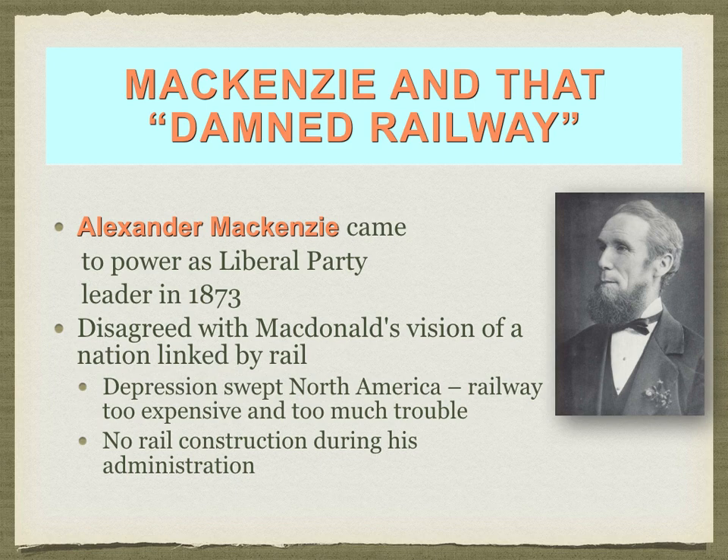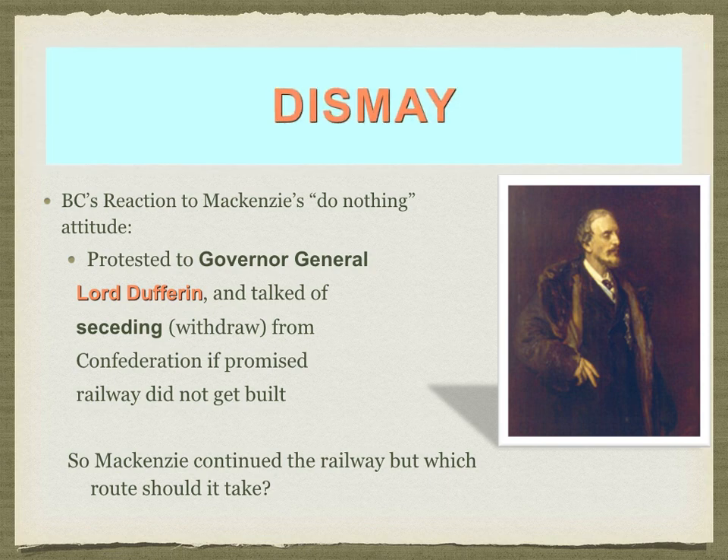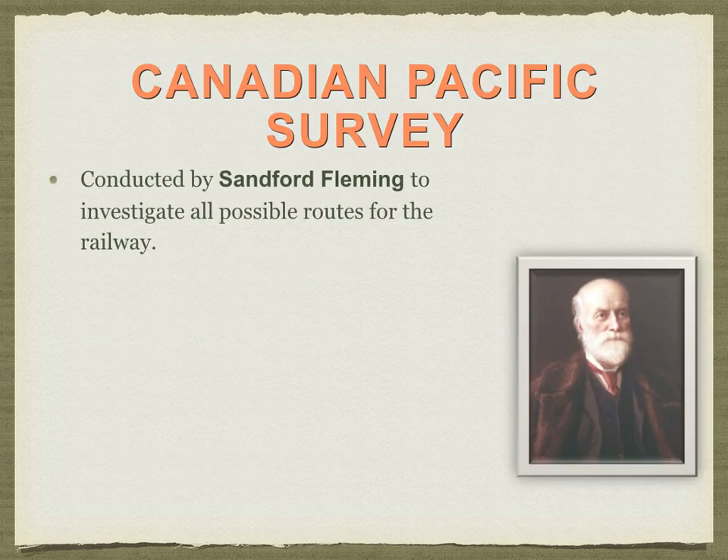Mackenzie did not want any railway construction during his time as Prime Minister. But there would be a problem — from British Columbia. BC had been promised a railway as a condition of joining Canada. From BC's point of view, if the railway was cancelled, the contract was null and void. People of BC could either become an independent country, go back to being a colony of Great Britain, or negotiate terms of joining the United States. Mackenzie did not want to be the Prime Minister who lost British Columbia, so the answer was the Canadian Pacific Survey.